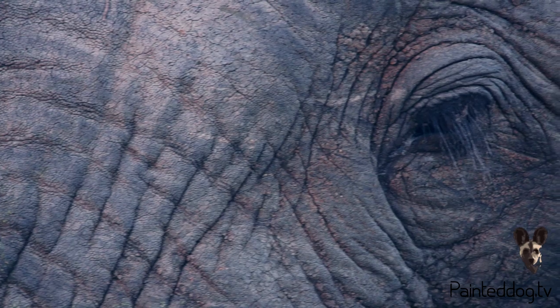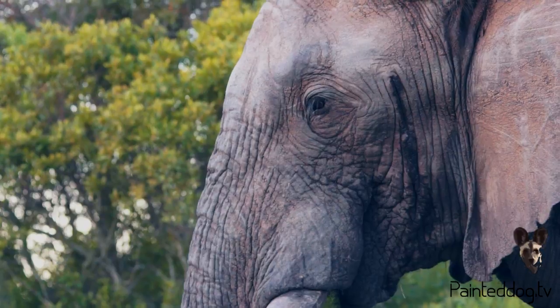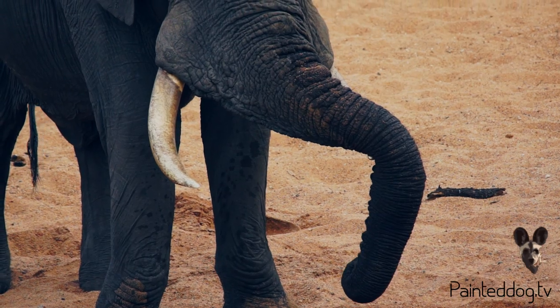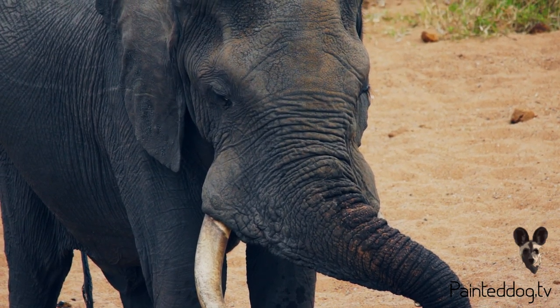Their brain size is surprisingly comparable to that of humans, and this is one of the reasons why they are one of very few creatures in the wild to actually recognize themselves. At the end of the day, these giants are gentle and have a keen sense for family.